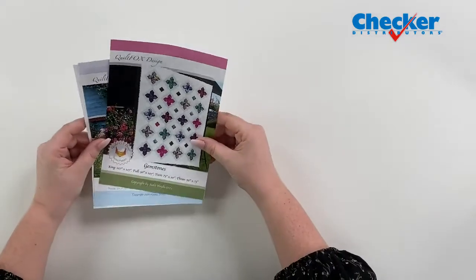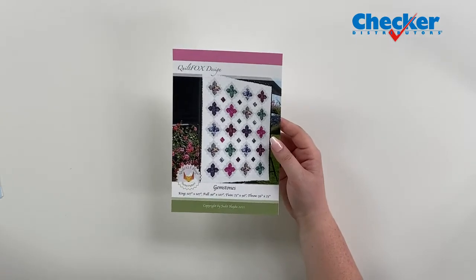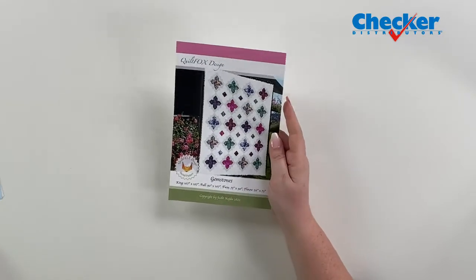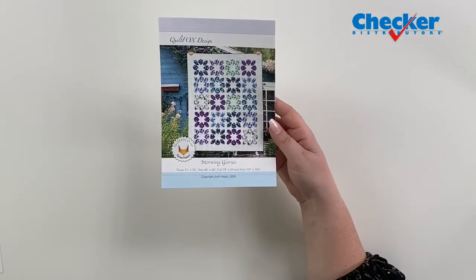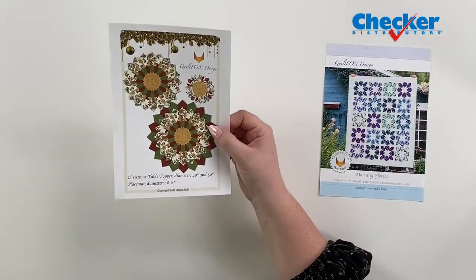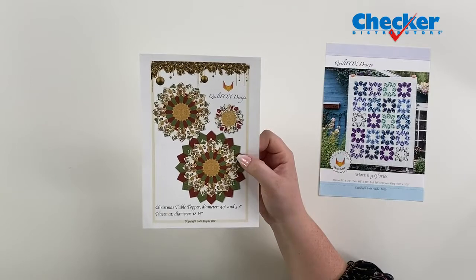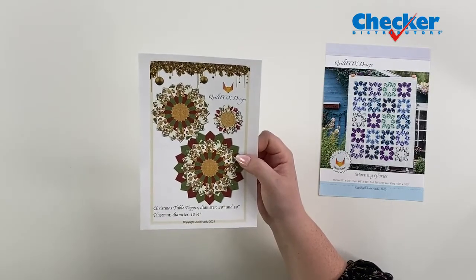From Quilt Fox, first up is Gemstones — you can make a king, a full, a twin, and a throw. Morning Glories is next. And then you have this Christmas table topper, which you can make in a 40 inch or a 50 inch, as well as a coordinating placemat with a diameter of 18 and a half inches.